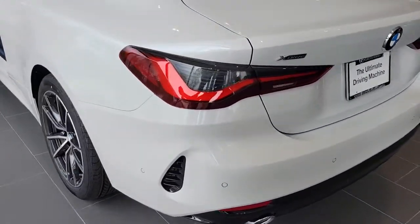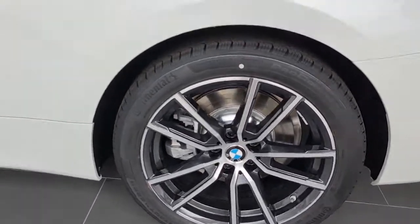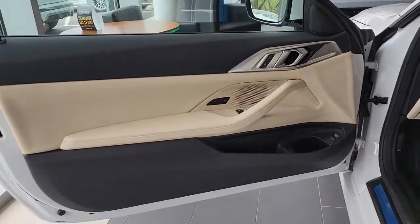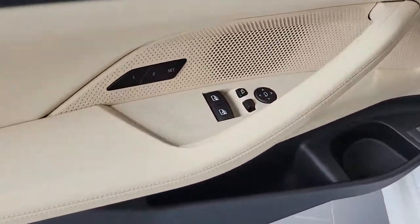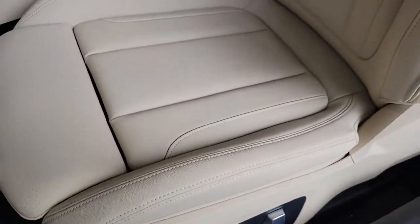These are just some of the great options this vehicle comes with: all-wheel drive, sun/moonroof, navigation system, keyless entry, keyless start, power passenger seat, satellite radio, heated mirrors, backup camera, and multi-zone AC.